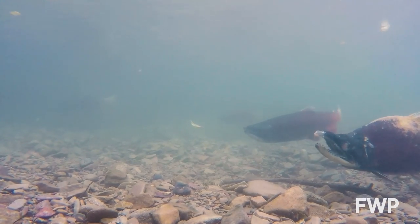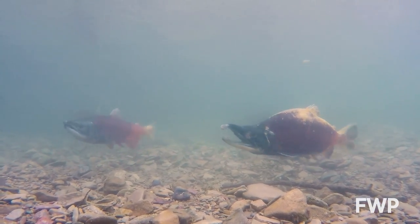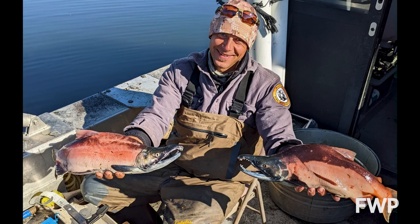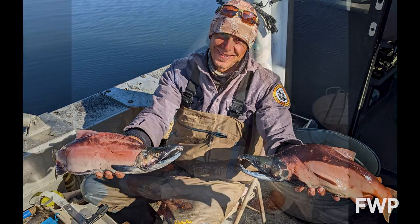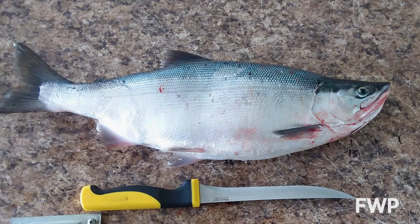Their life cycle basically ends once they spawn in October or early November, and then they die and the process starts all over again. While some of Montana's kokanee make this incredible transformation, Fish, Wildlife, and Parks primarily manages salmon to be caught and eaten.